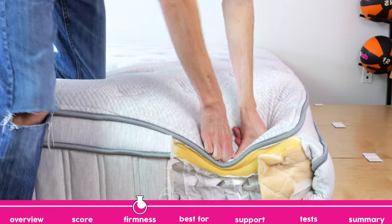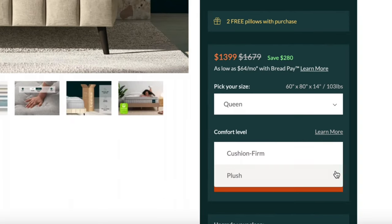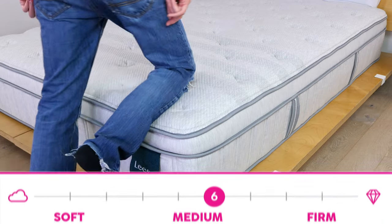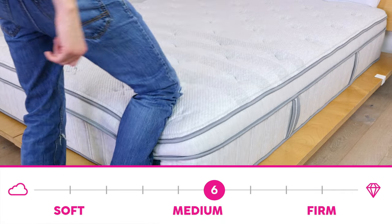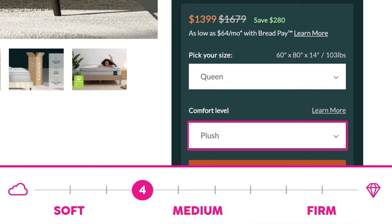The Leesa Oasis Chill is available in two firmness levels: cushion firm and plush. We tested the cushion firm, which is a 6 out of 10 with a medium-firm feel. We estimate the plush version to be at a 4 out of 10, giving it a soft feel.